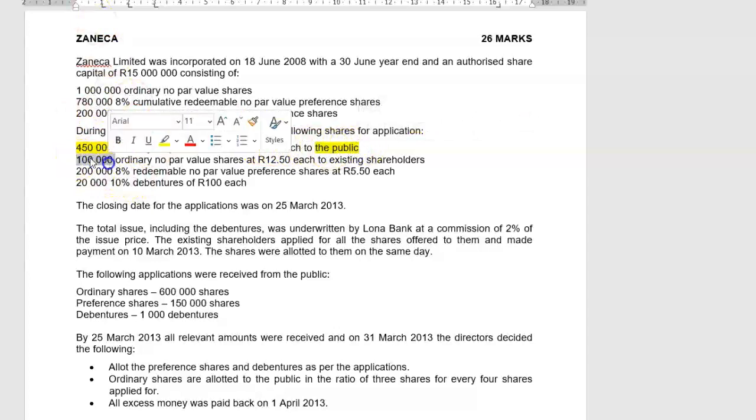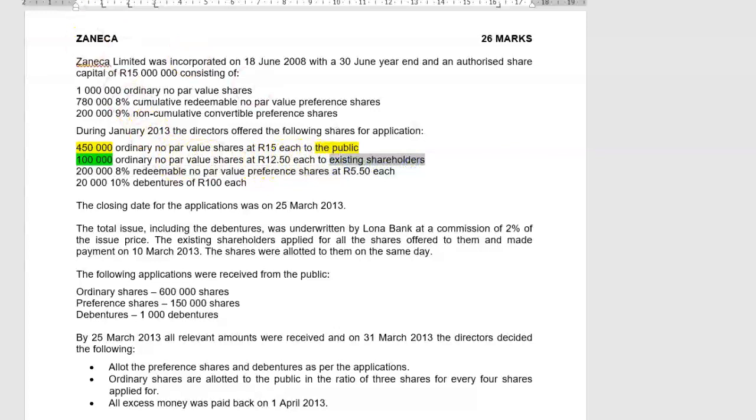They also wanted to issue 100,000 ordinary no-par-value shares at 12 rand 50 each to existing shareholders. When a company issues shares to existing shareholders, that is a rights issue. Usually the company gives existing shareholders a sweetener — only in rand and cents. So to the public, shares were issued at 15 rand each, but to existing shareholders there was a special price of 12 rand 50 each.